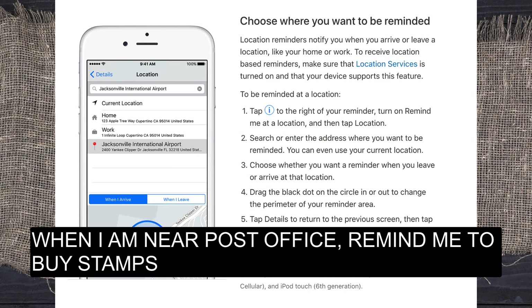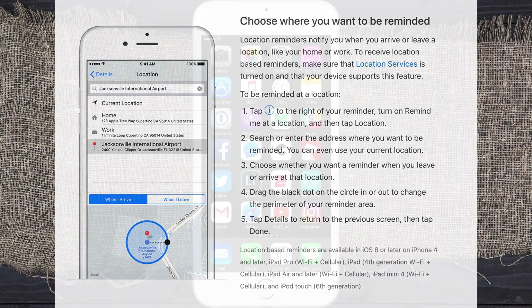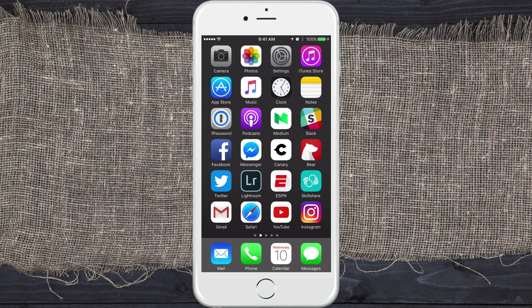So let's say you keep forgetting to buy stamps. You say, 'Hey Siri, when I'm near the post office, remind me to buy stamps.' Whether you're in your car, on your bike, or walking, when you are in the vicinity of the post office, that reminder is going to pop up.